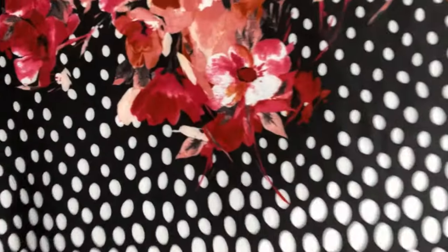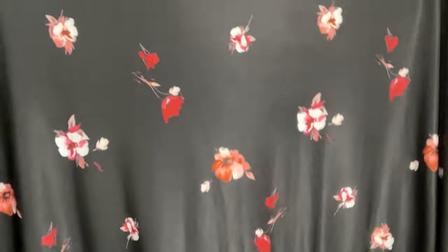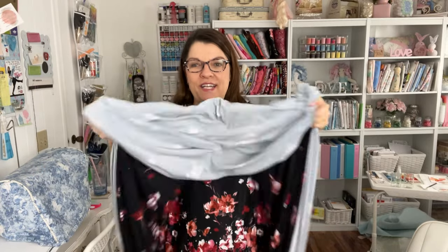Let me give you a close-up of the print. Isn't that pretty? I can't wait to make a dress out of this. So that was the only fabric I bought, and while I was shopping for fabric, I met another YouTuber.